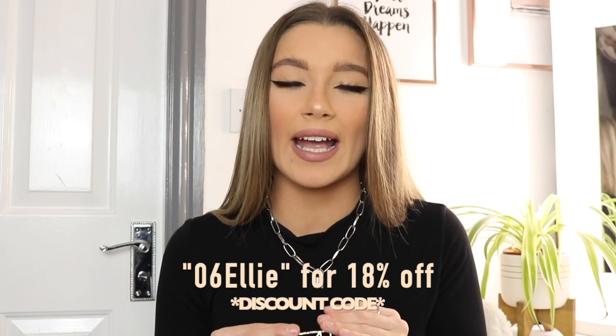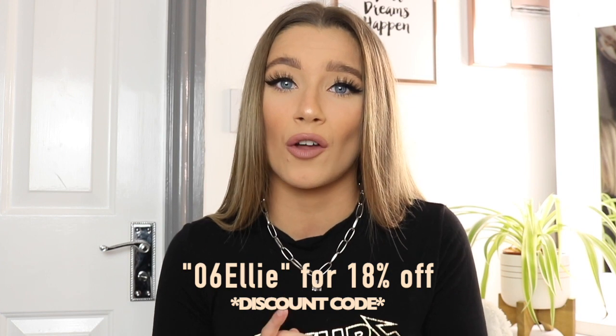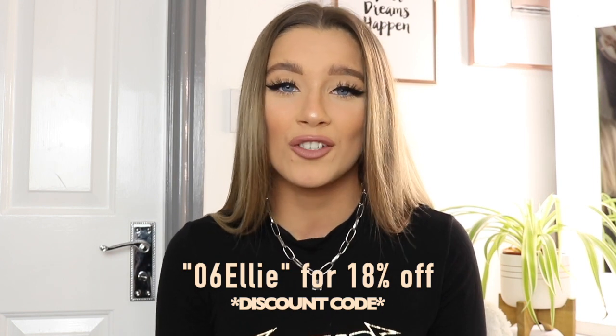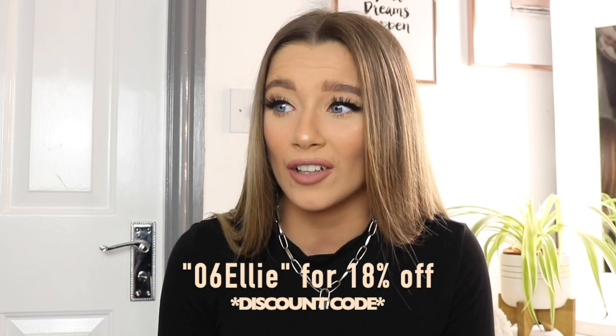Before I get started, if you want to shop on Zaful's website they've got a Black Friday sale going on at the minute, so make sure you go check their website. I've also got a discount code for you — I'll leave it on the screen and in the description below. It's for 18% off, which is amazing!